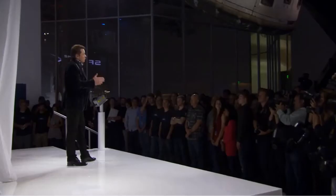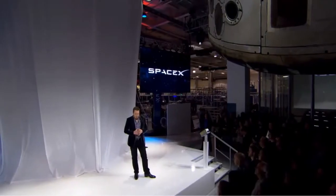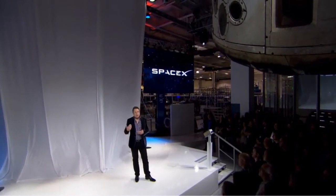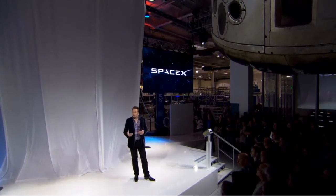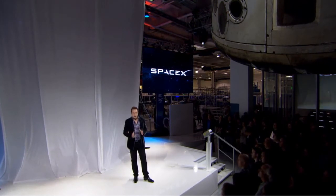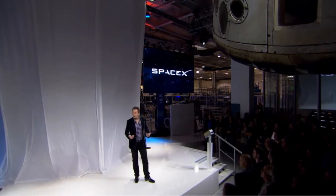Going from Dragon version 1, we want to take a big step in technology — really create something that was a step change in spacecraft technology. One important characteristic is the ability to land anywhere on land propulsively. Dragon version 2 will be able to land anywhere on Earth with the accuracy of a helicopter, which is something I think a modern spaceship should be able to do.